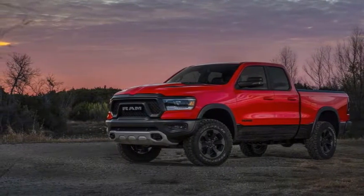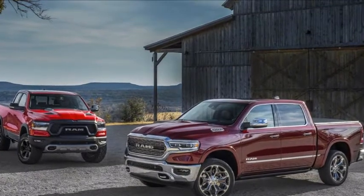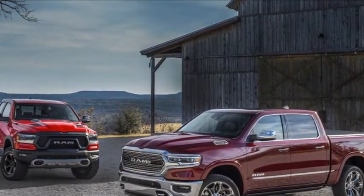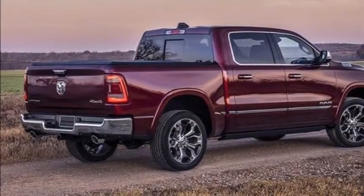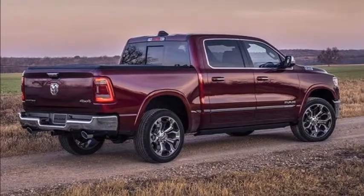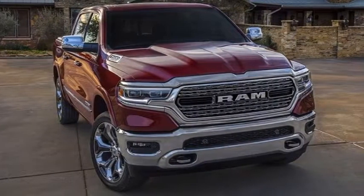Fiat Chrysler just dropped the 2019 Ram 1500 prior to its debut at the North American International Auto Show. It's chock-full of new tech, hybrid elements and improved towing capacity, combining fuel efficiency with added toughness for the upcoming model year.